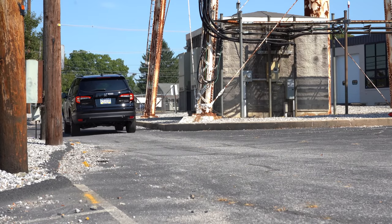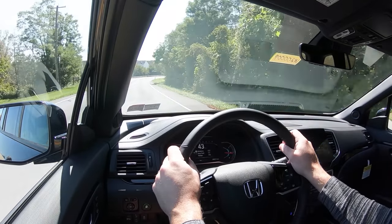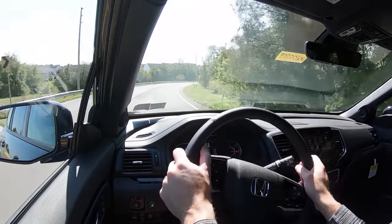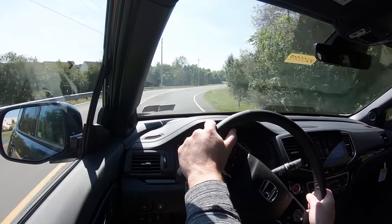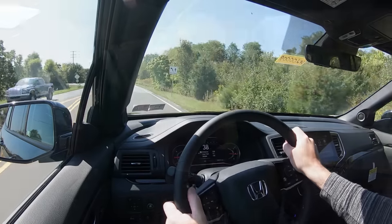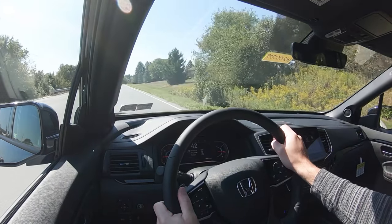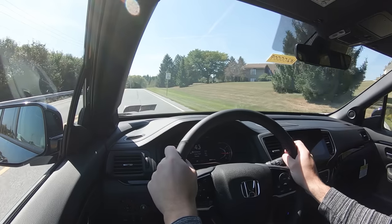Touching on suspension and handling, up front you get a MacPherson strut front suspension and in the back a multi-link rear suspension with front and rear stabilizer bars. Ride quality is pretty much as expected — soaking up Pennsylvania's road imperfections quite nicely, right on par with others in its class. Steering feel is actually a little heavier than some other three-row SUVs I've tested, which is a good thing.